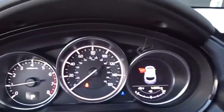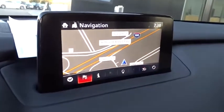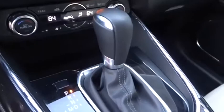Navigation system, Bluetooth, leather-wrapped steering wheel, adjustable steering wheel, power steering, keyless start, four-wheel disc brakes, floor mats, aluminum wheels.